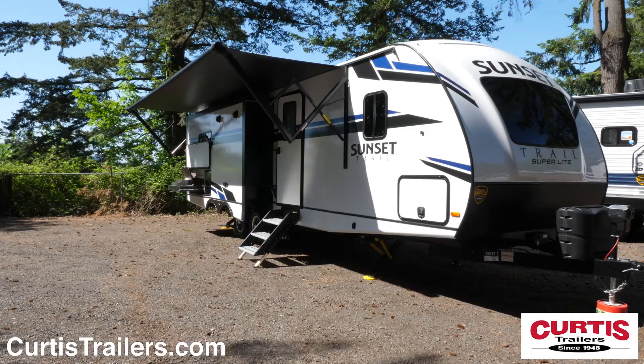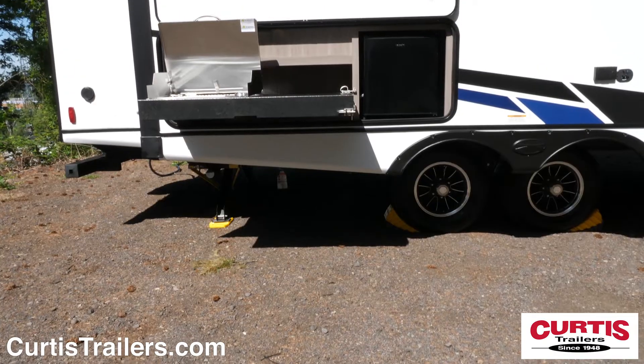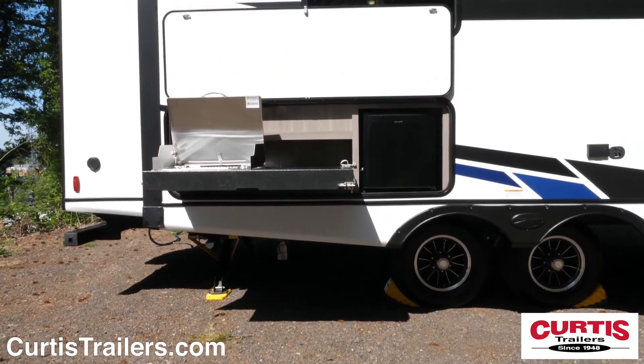Entertain guests beneath the LED-lit power awning with outdoor speakers while you use the outdoor camp kitchen with pull-out cooktop and mini-fridge.